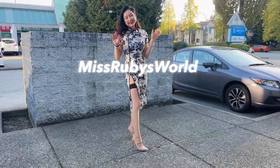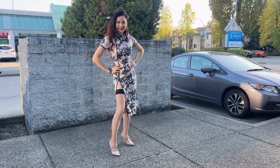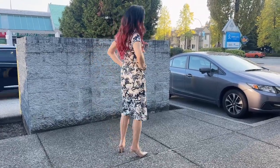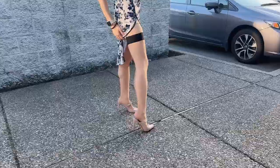Hey, what's up? It's Ruby. Today I'm wearing a Chinese traditional dress, Qi Pao. Super gorgeous.